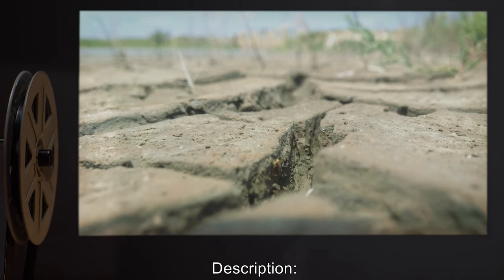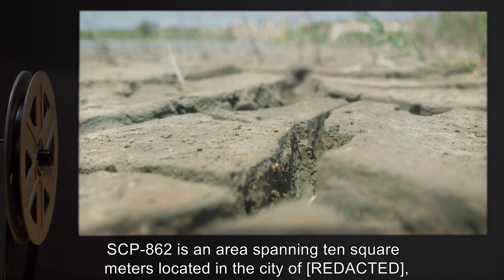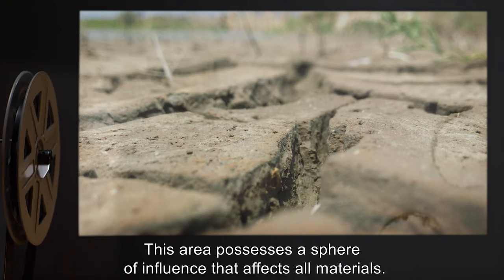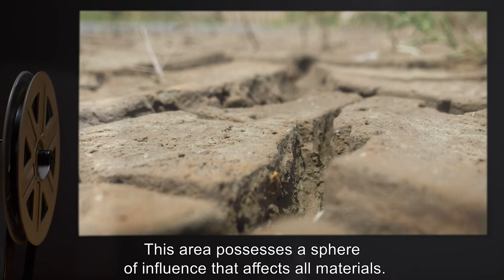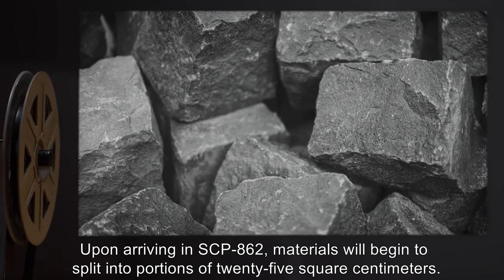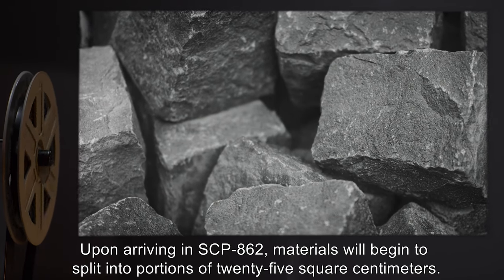Description: SCP-862 is an area spanning 10 square meters, located in the city of Rattra. This area possesses a sphere of influence that affects all materials. Upon arriving in SCP-862, materials will begin to split into portions of 25 square centimeters.